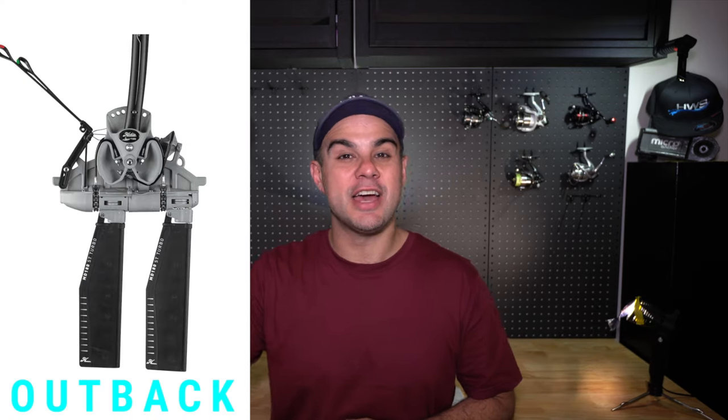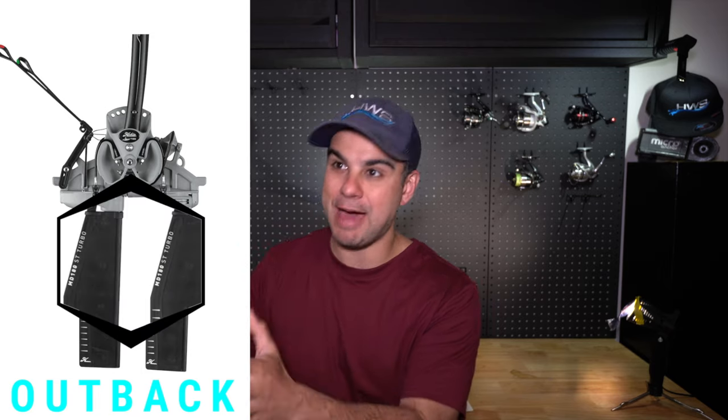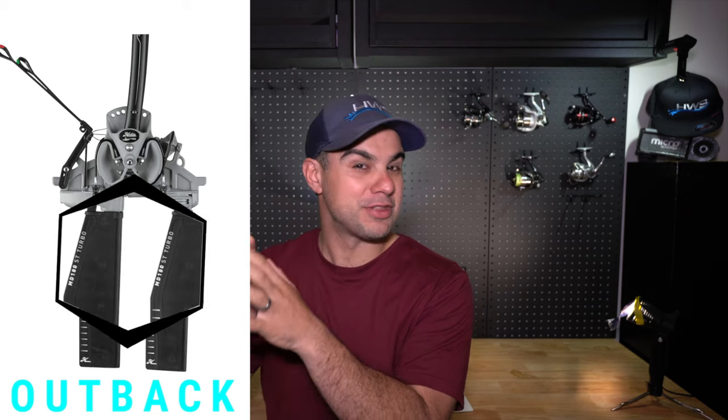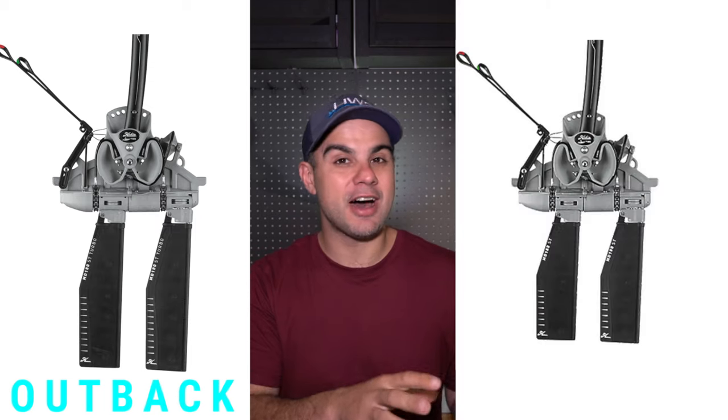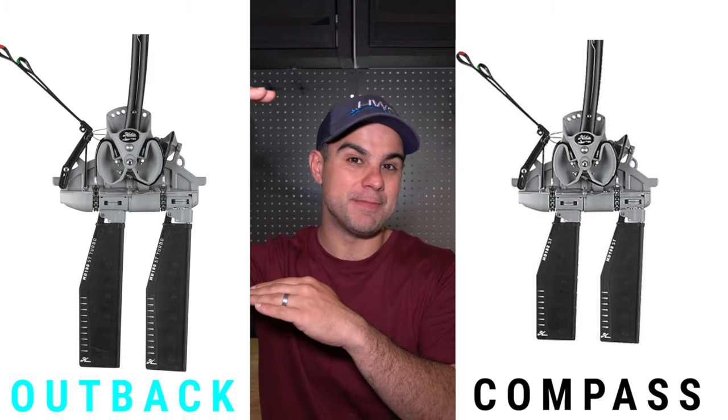In terms of propulsion and mirage drive, the biggest difference between the stock standard models is that the Hobie Outback comes with the turbo fin mirage drive as standard. On the Hobie Compass side, the standard drive uses the shorter standard fin rather than the upgraded turbo fin. You can pay an extra $200 to get the Compass in camo with the turbo fin upgrade, and I do think that extra $200 is definitely worth it. Do that and you'll end up with two kayaks that are very similar in performance.